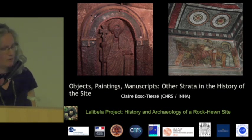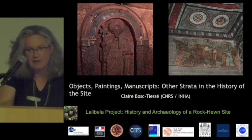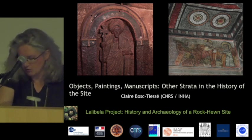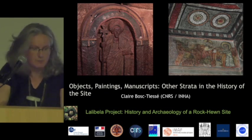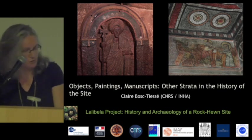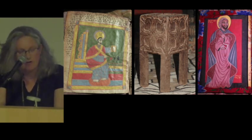With the term of objects, I mean very different kinds of things, like sculptures, bas-reliefs, and wall paintings, first of all, which have a structural relationship with the monuments and that could be closely linked to the dating, but also mobile objects, like manuscripts.